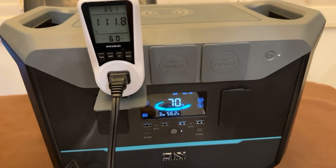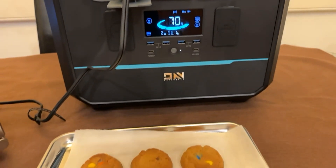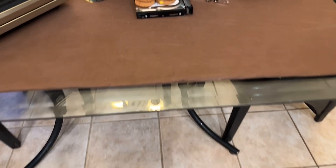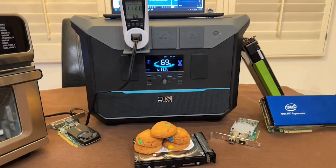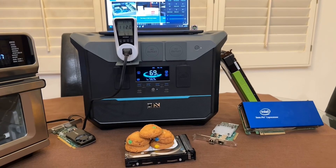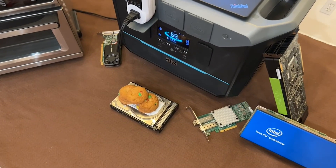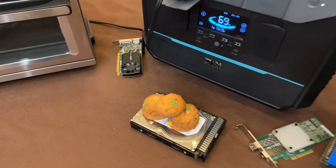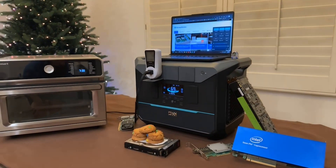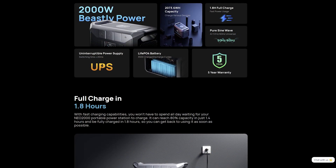Overall, the Darn Ener NEO 2000 is a highly capable portable power station and offers ample power, reserve, and versatility for outdoor adventures, camping, home, or even lab backup use. With the 2,073 watt-hour lithium-iron phosphate battery, the NEO 2000 is a reliable and safe option to use in challenging environments. It packs all the features you could want in a portable power station and is well designed.